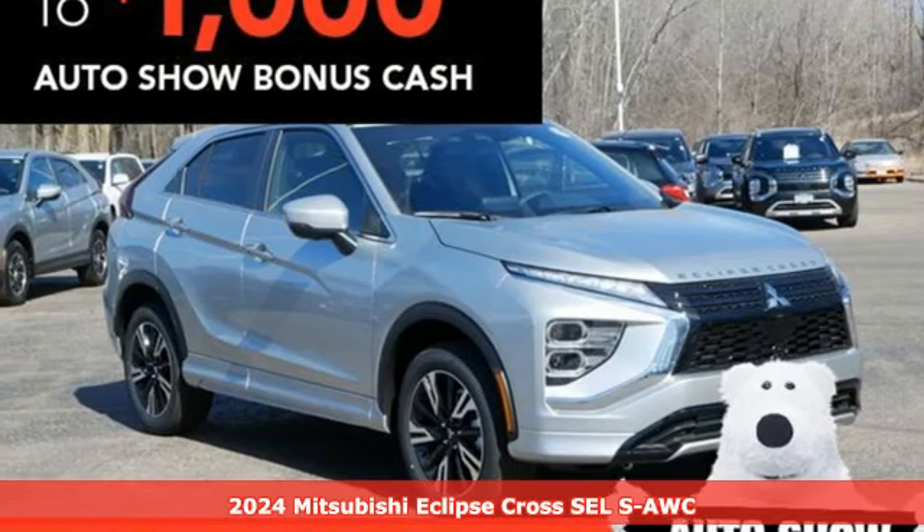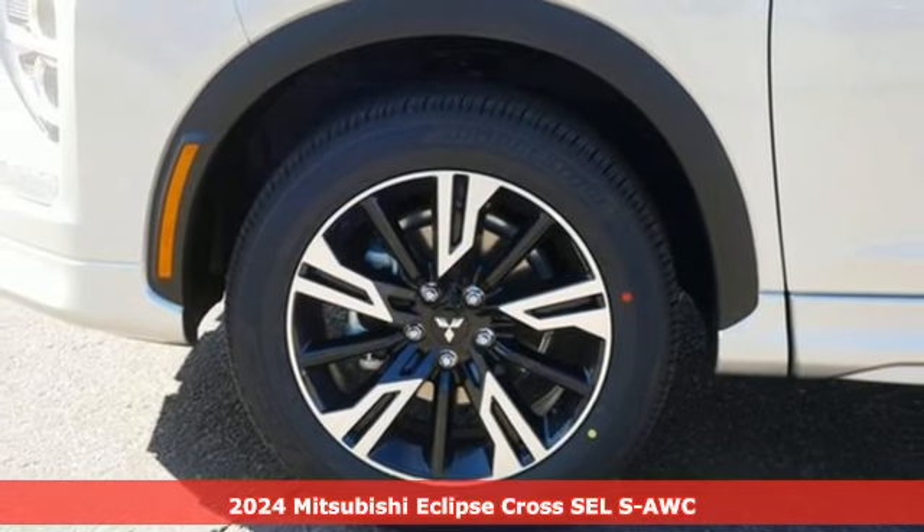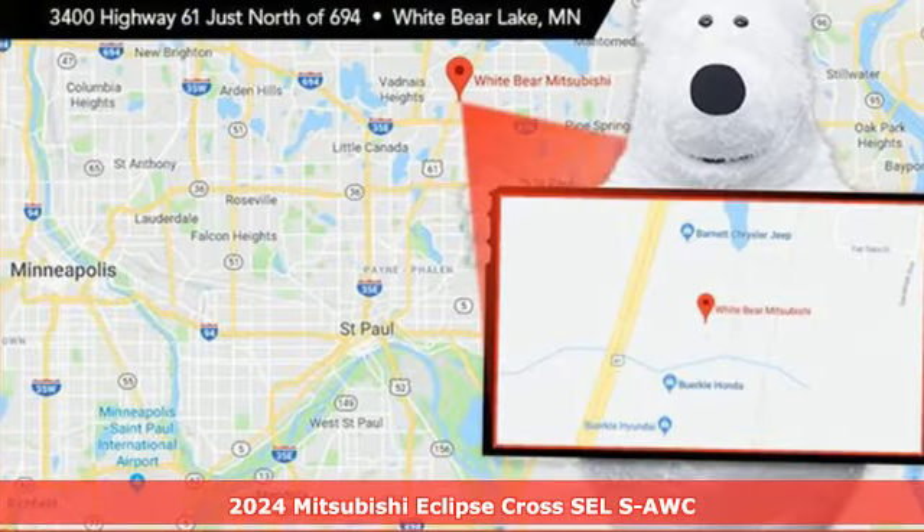Here's a new 2024 Mitsubishi Eclipse Cross. On top of all its features, the Eclipse Cross is compatible where it matters most – real life.